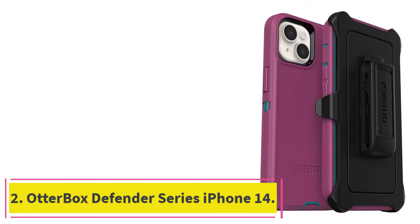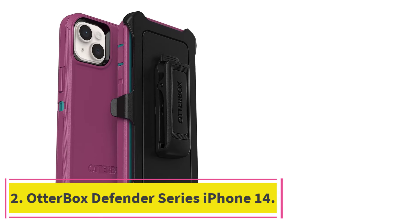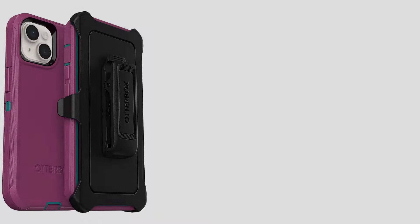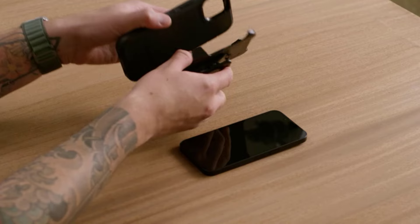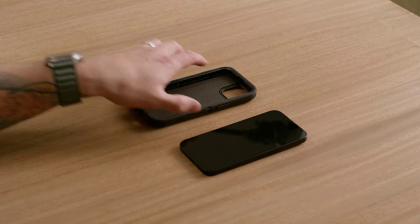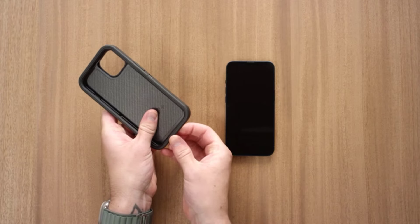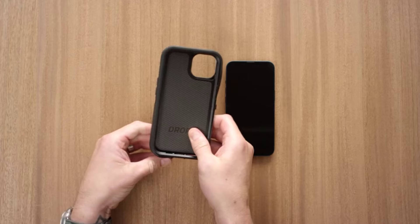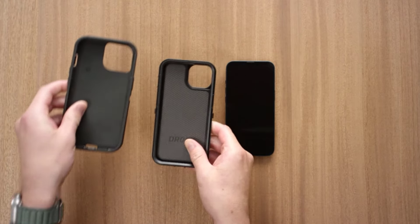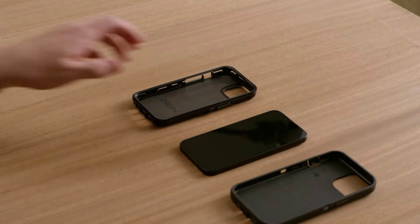At number 2: OtterBox Defender Series iPhone 14. The OtterBox Defender Series iPhone 14 case is your device's rugged and renowned guardian. This tried-and-true case is designed to provide ultimate protection in demanding environments. It features a multi-layered structure that maximizes protection against drops, impacts, and scratches. Individuals who prioritize extreme protection in demanding conditions should consider purchasing this case.